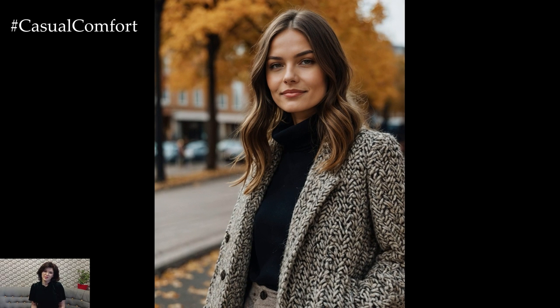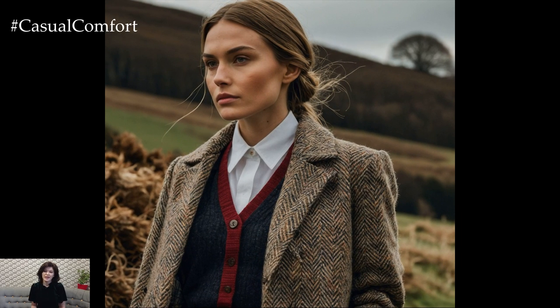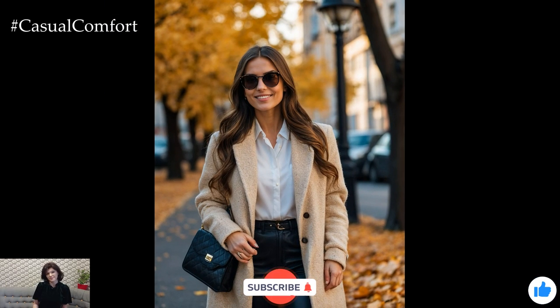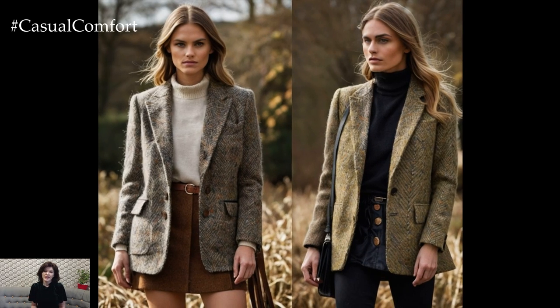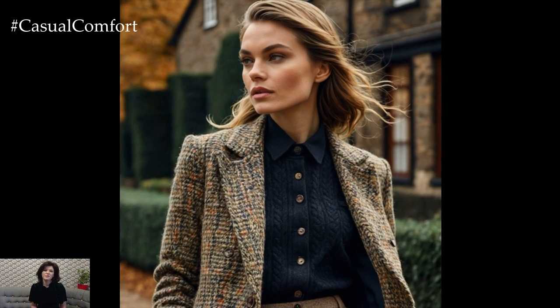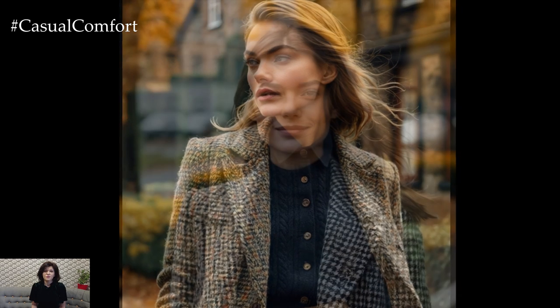And there you have it — the perfect guide to curating an English-inspired autumn wardrobe. From classic trench coats to cozy knitwear, tweeds, and timeless boots, English style is all about merging practicality with elegance. It's about investing in quality pieces that you'll love wearing year after year, all while looking effortlessly chic. If you enjoyed this guide to autumn fashion, be sure to give this video a thumbs up and remember to subscribe. Let's embrace the beauty of autumn with style and sophistication, and don't forget to leave a comment sharing your favorite looks. See you next time, and happy styling!